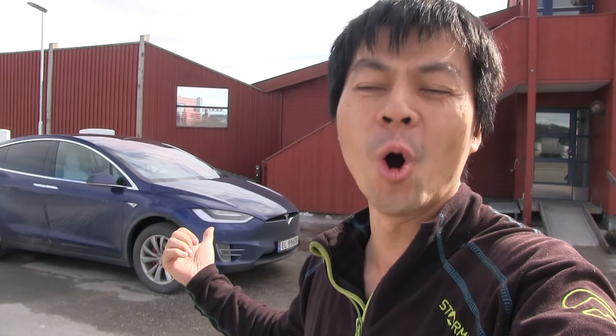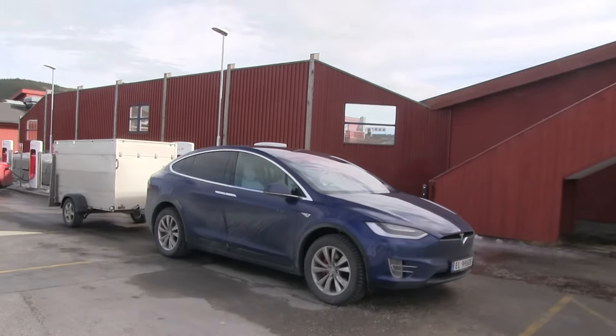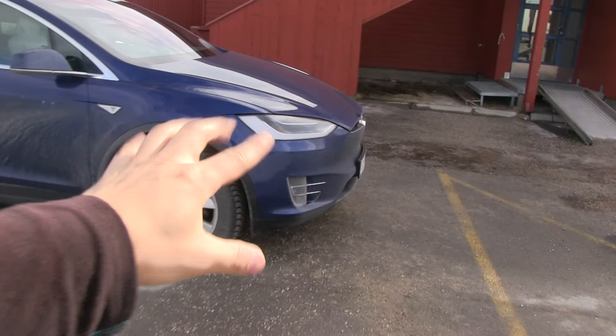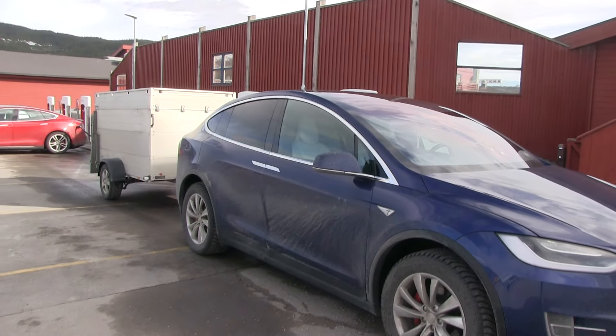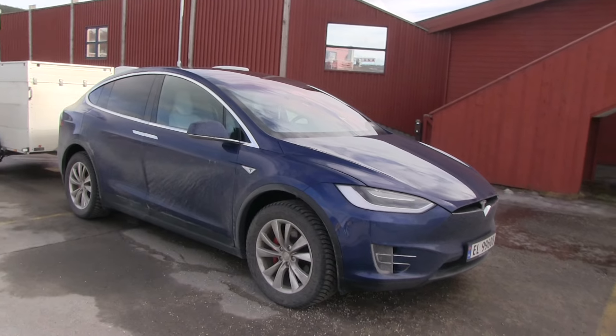We are here at the supercharger in Alvedal and you probably recognize this — this is Optimus Prime. Yes, Optimus Prime is back again. About a week ago I had to get it into a repair shop because a light was out. You guys can probably look at the other video, but it is fixed now — it was actually fixed this Thursday.